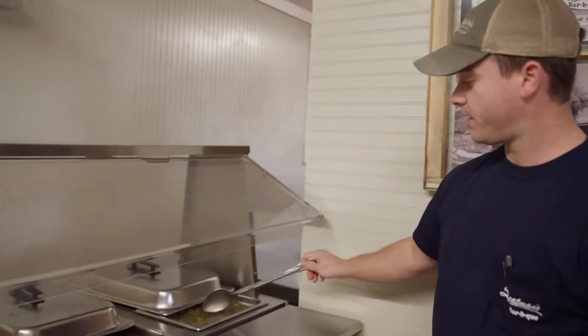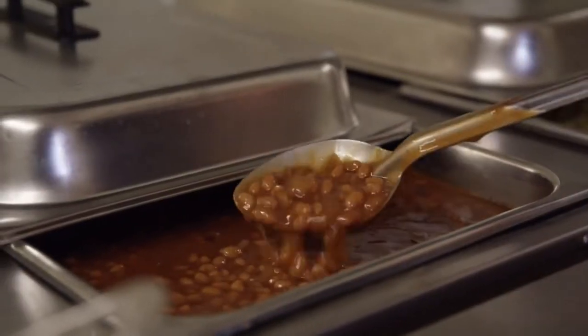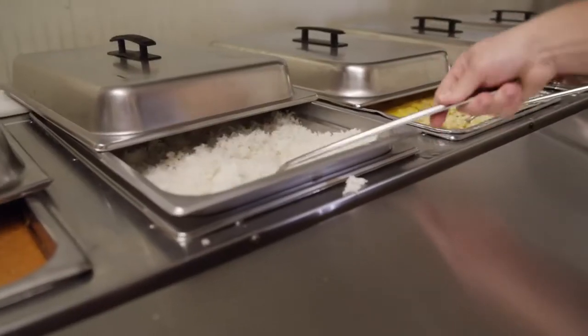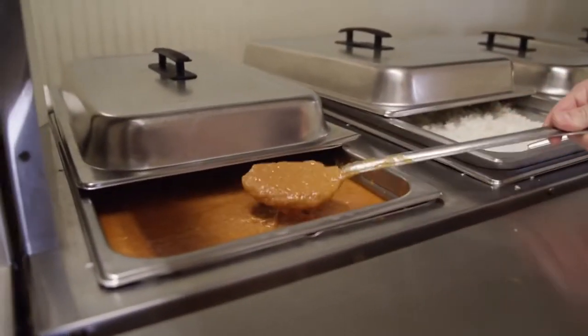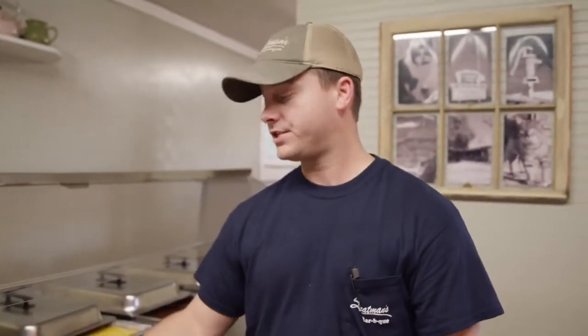You're gonna start the buffet with your classic southern sides. We got some green beans, some baked beans, some mac and cheese — all of it made in-house. This is just plain white rice; nothing special about that, but it's a vehicle for hash, basically ground up pork.